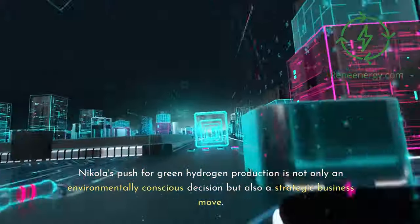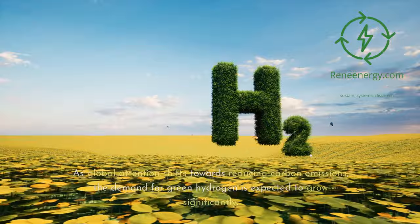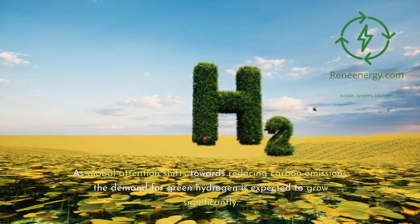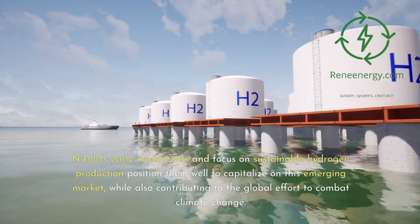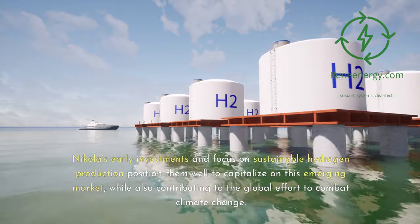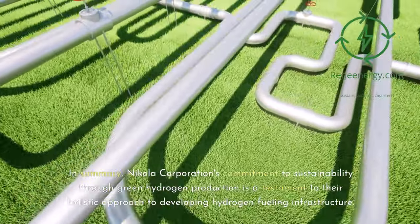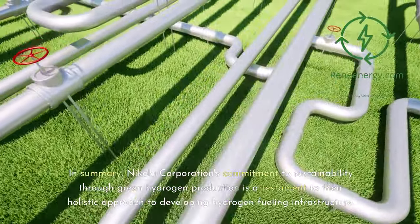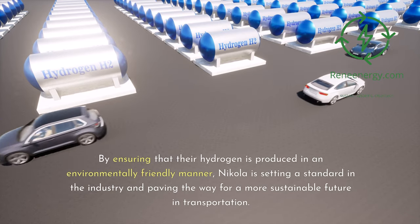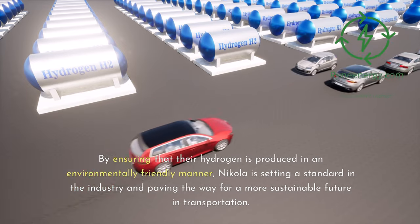Nikola's push for green hydrogen production is not only an environmentally conscious decision but also a strategic business move. As global attention shifts towards reducing carbon emissions, the demand for green hydrogen is expected to grow significantly. Nikola's early investments and focus on sustainable hydrogen production position them well to capitalize on this emerging market, while also contributing to the global effort to combat climate change. In summary, Nikola Corporation's commitment to sustainability through green hydrogen production is a testament to their holistic approach, setting a standard in the industry and paving the way for a more sustainable future in transportation.